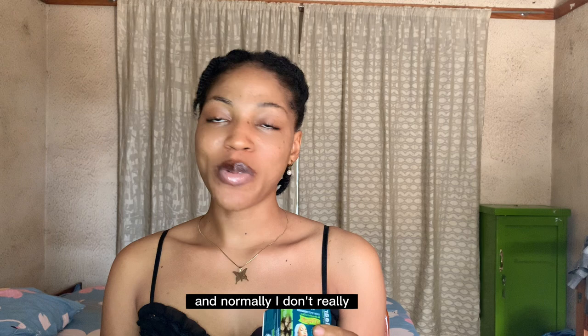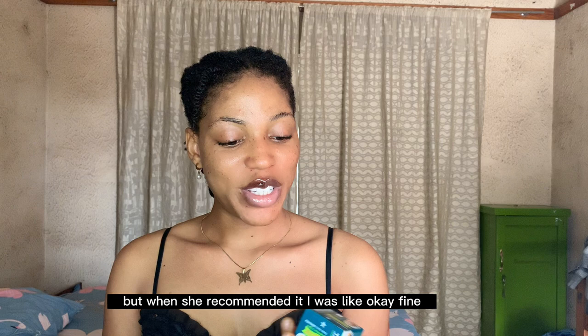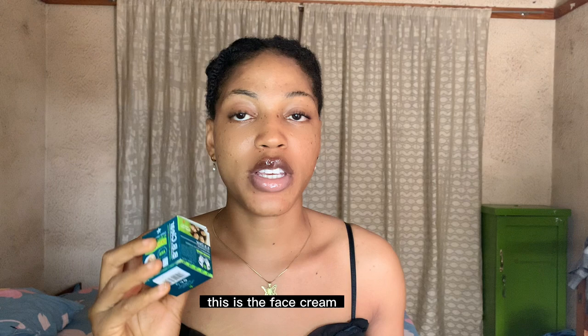Normally, I'm not somebody that likes to use products that have all this lightening written all over and spot remover and stuff like that. But when she recommended it, I was like, okay fine, let's just do it. And I went along — and trust me guys, it has been really good. This is the face cream right here. I also used the soap — this is the soap right here.